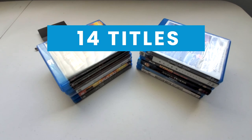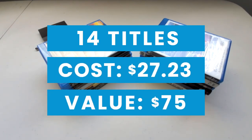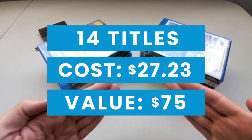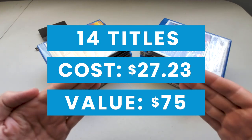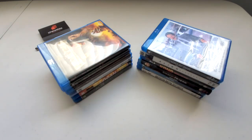14 titles, total of $27.23, average per title price of $1.94 each. Total estimated value for this pawn shop haul: $75. Not all treasure is silver and gold, mate. Thanks for watching — we'll see you next time. Until then, bye.